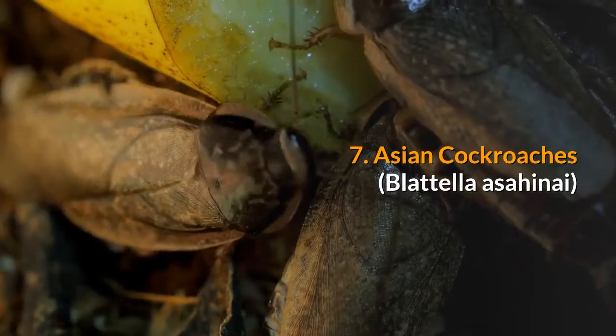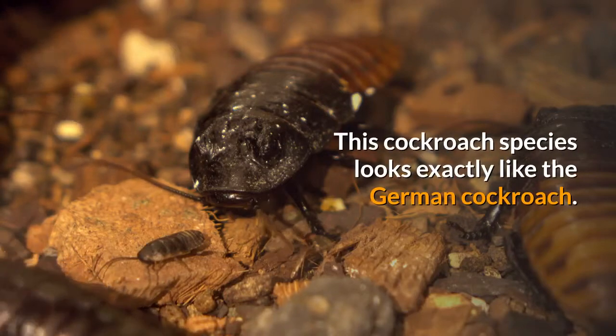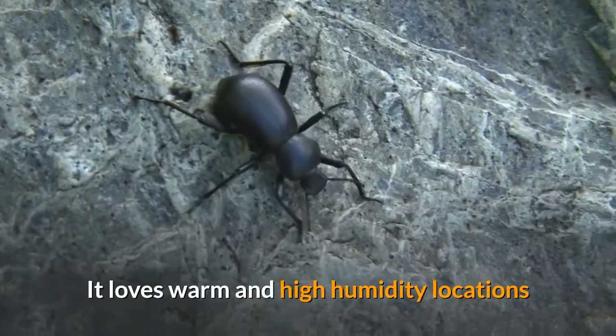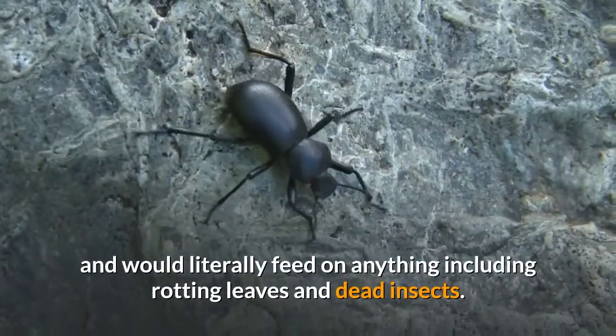7. Asian cockroaches. This cockroach species looks exactly like the German cockroach. It loves warm and high humidity locations and would literally feed on anything, including rotting leaves and dead insects.